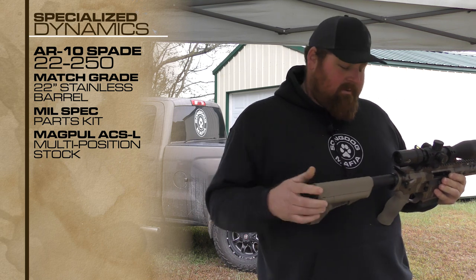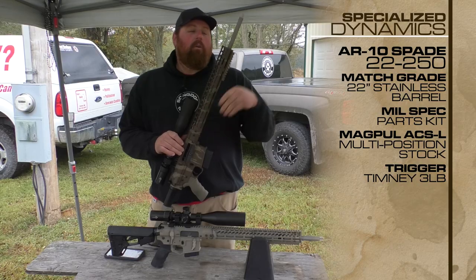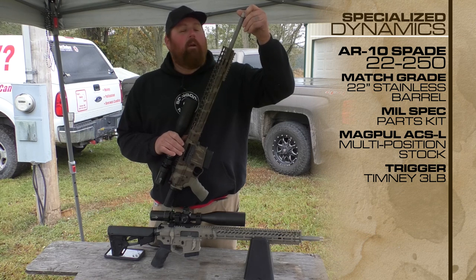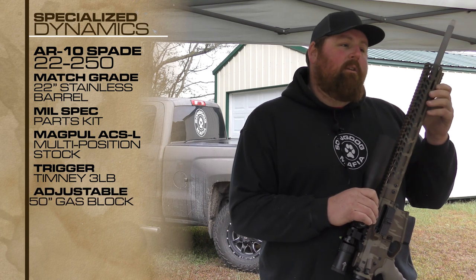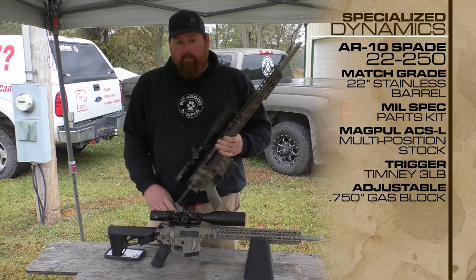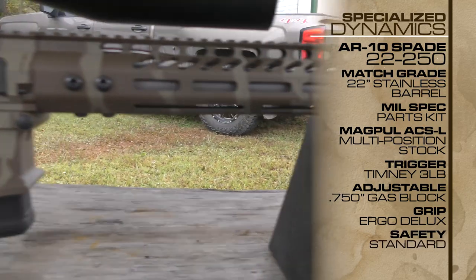It also has a Magpul ACL-SL stock — it's a multi-position stock — and a Timney trigger, and it is smooth. This gun comes tapped and threaded for a silencer. It also has an adjustable gas block for guys that want to run a silencer. It's got the ergo pistol grip and just your standard mil-spec safety.